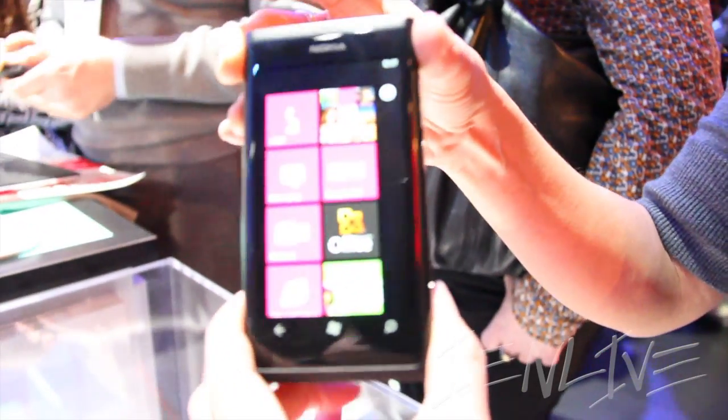This is also supporting the Windows Phone platform, Mango 7.5.